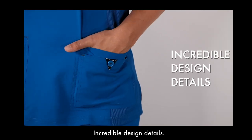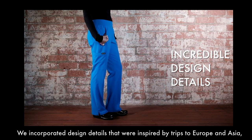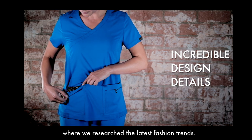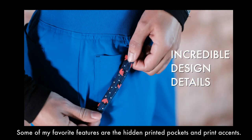Incredible design details. We incorporated design details that were inspired by trips to Europe and Asia where we researched the latest fashion trends. Some of my favorite features are the hidden printed pockets and print accents.